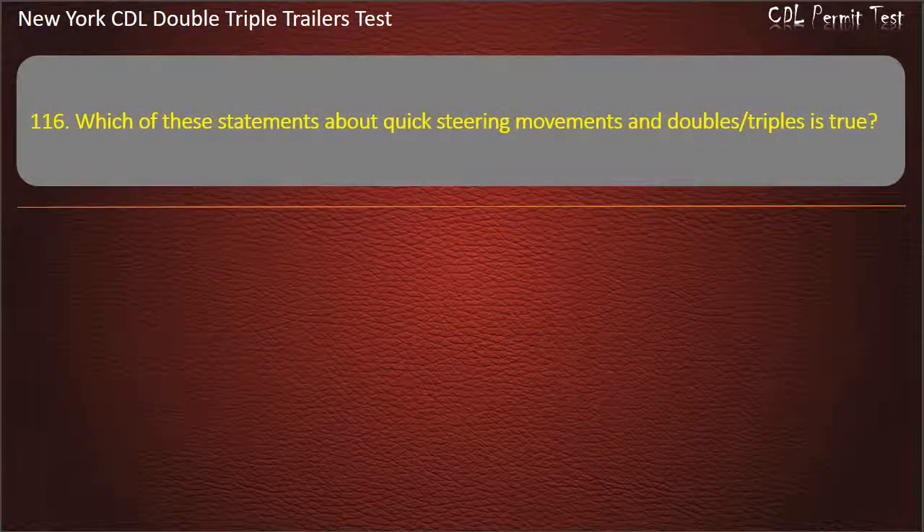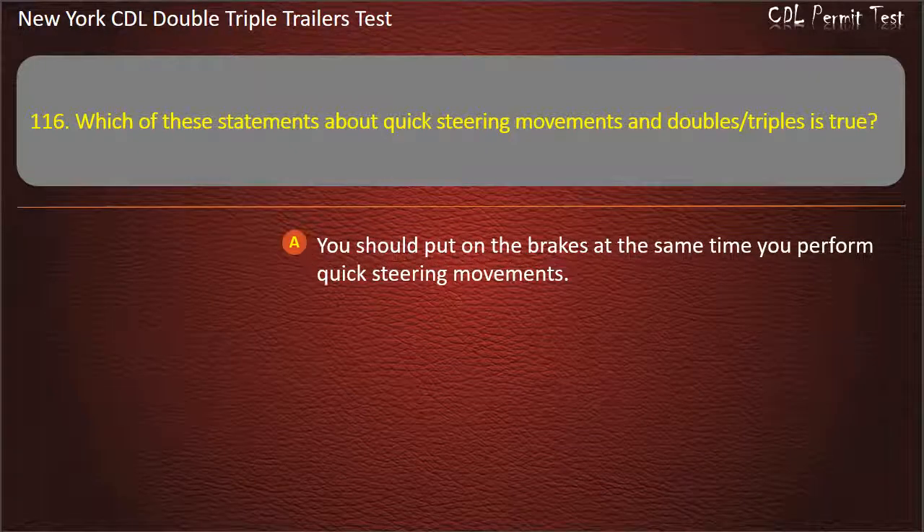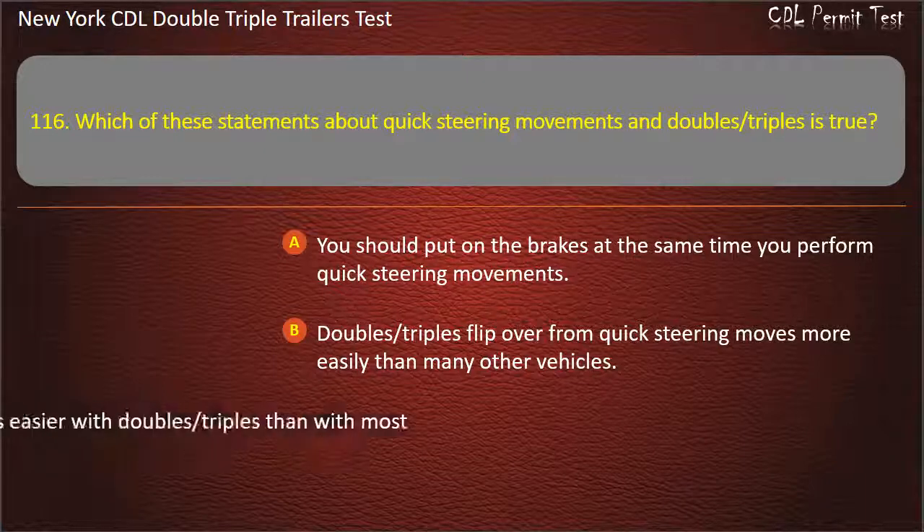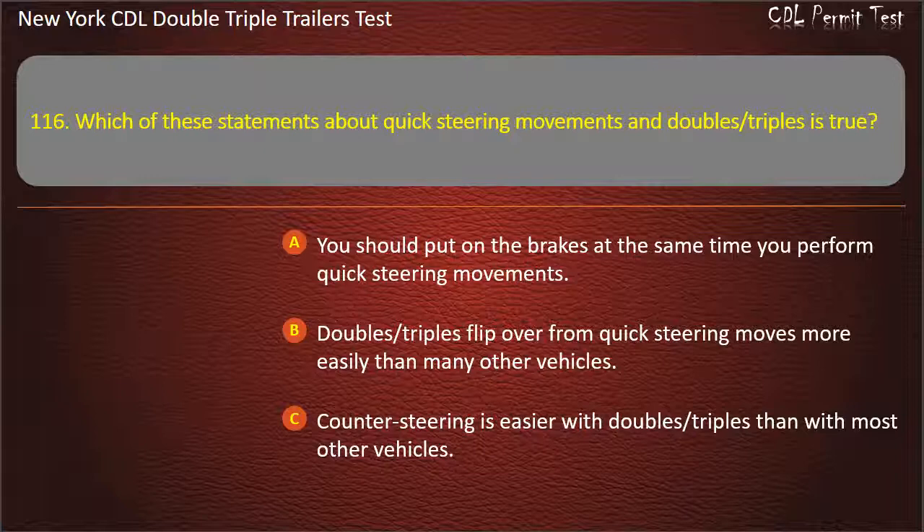Question 116: Which of these statements about quick steering movements and doubles, triples is true? You should put on the brakes at the same time you perform quick steering movements. Doubles, triples flip over from quick steering moves more easily than many other vehicles. Answer: Doubles, triples flip over from quick steering moves more easily than many other vehicles.